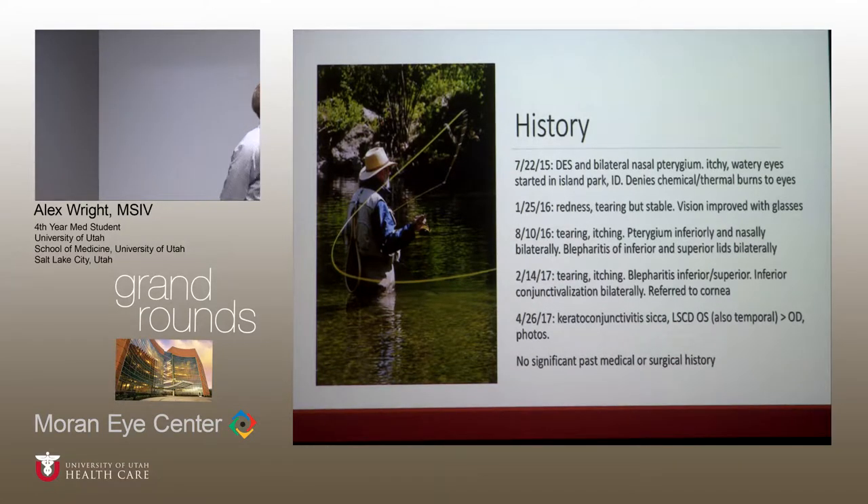The patient I'll be presenting is a 74-year-old male who originally came in with complaints of itchy, watery eyes while he was in Island Park, and he was having trouble with his vision while fly fishing. He had a history of meibomian gland dysfunction, dry eyes, and was noted to have a bilateral nasal pterygium.